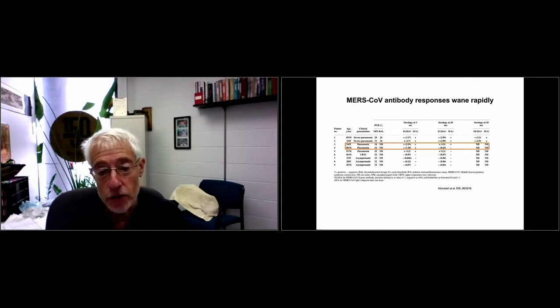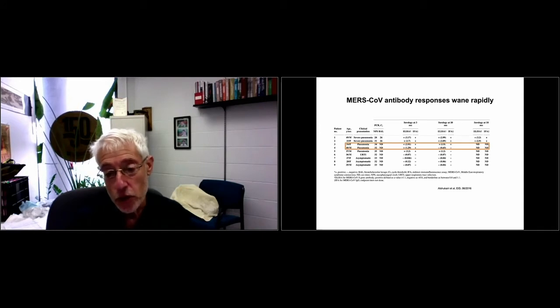In a study done with our collaborators in Saudi Arabia, patients with mild pneumonia initially had a positive ELISA antibody titer. Neutralizing titers were detectable at three months, had waned by 10 months, and by 18 months were no longer detectable by ELISA. However, in many cases we were able to detect neutralizing titers in MERS patients who no longer had ELISA-positive titers, so this part is not completely known.